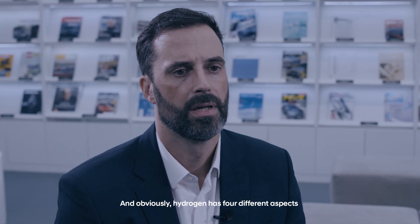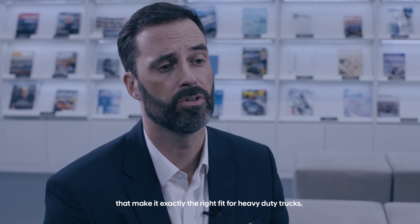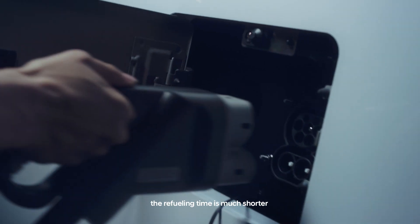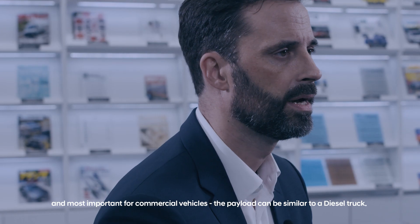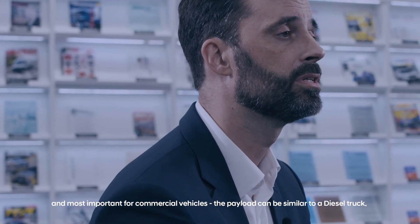Hydrogen has four different aspects that make it exactly the right fit for heavy-duty trucks. First of all, it's emission-free. Compared to battery electric trucks, the drive range is longer. The refueling time is much shorter. And most important for commercial vehicles, the payload can be similar to a diesel truck.